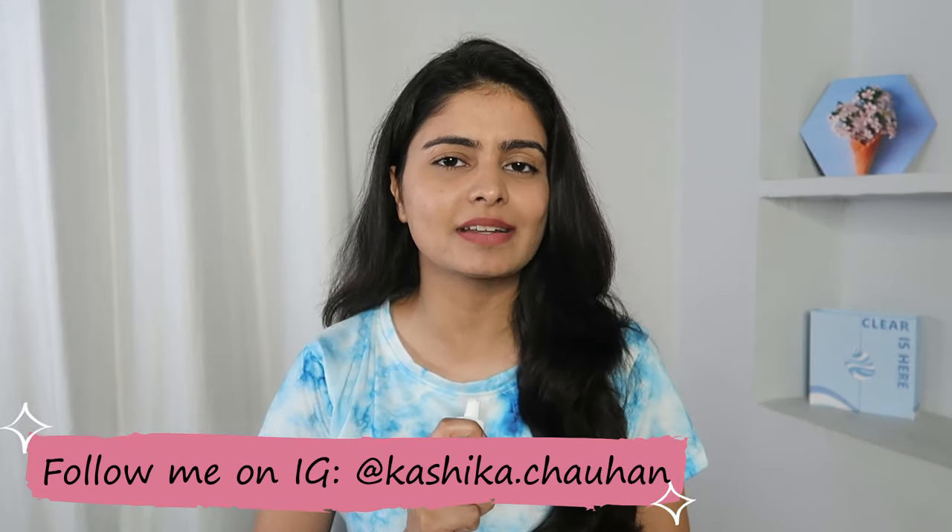That's it for my review on the Plum Goodness Niacinamide Serum. I hope this video was helpful. If you've tried this product, definitely let me know in the comments whether it suited your skin type. Give this video a big thumbs up, subscribe to my channel, and check the description box for the coupon code and product link. Follow me on Instagram for more updates and quick reviews. I'll see you next time — bye bye!